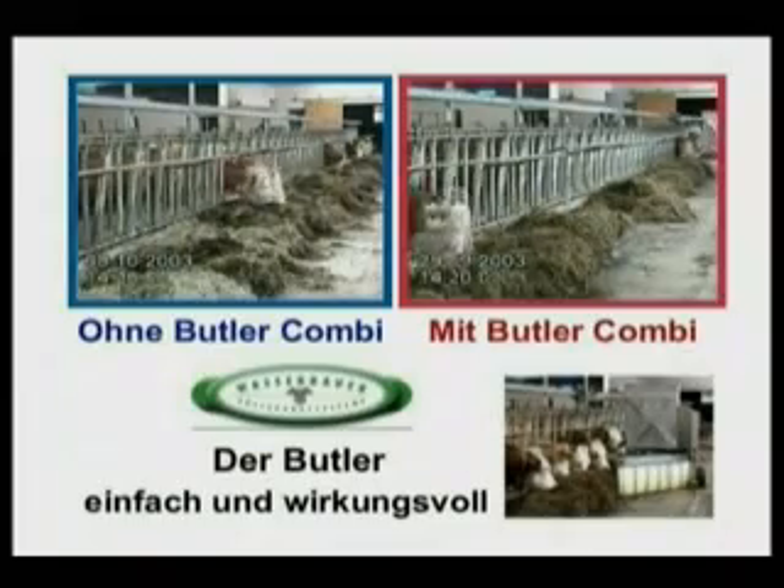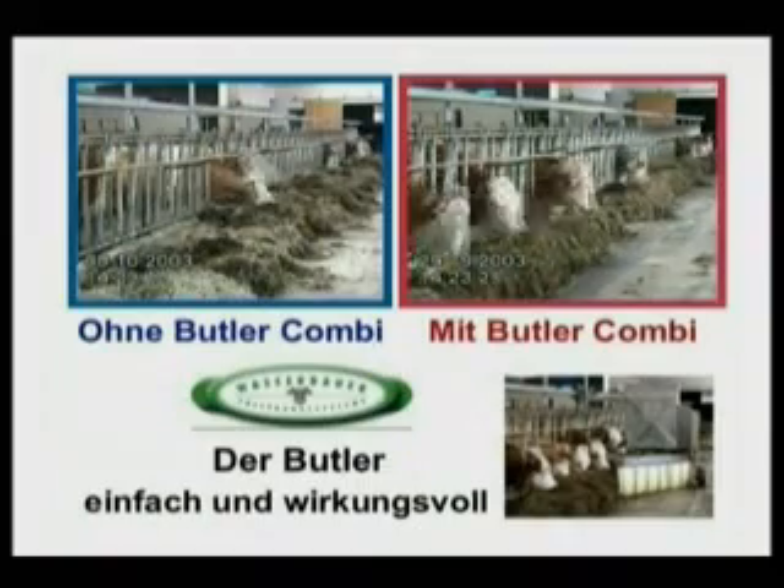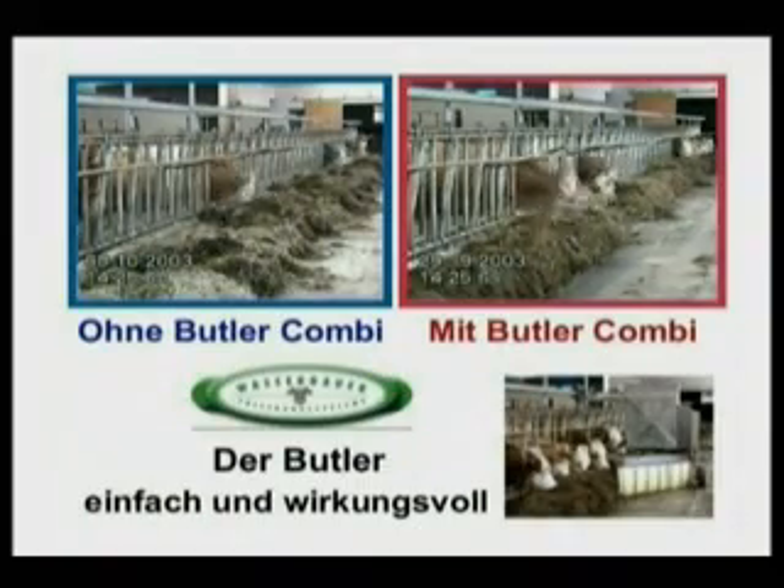The Butler also sweeps the fodder back to the feed fence on every pass whilst depositing a few grams of concentrates, therefore stimulating the cows to come to the feed fence.